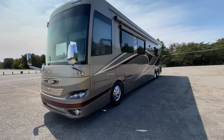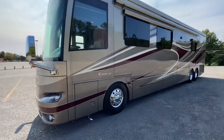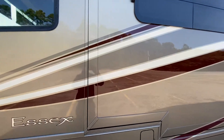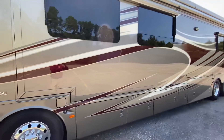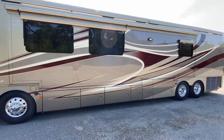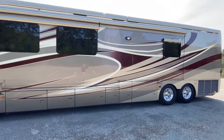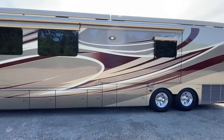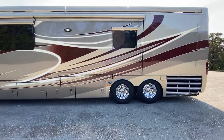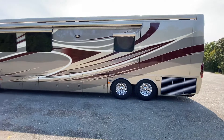That's the full wall slide right there — it goes from right here all the way down. So the living room, the kitchen, and the bedroom are all on that one slide. When that thing comes out, it just makes it a massive living area. Beautiful, beautiful coach. Somebody's going to get a steal.